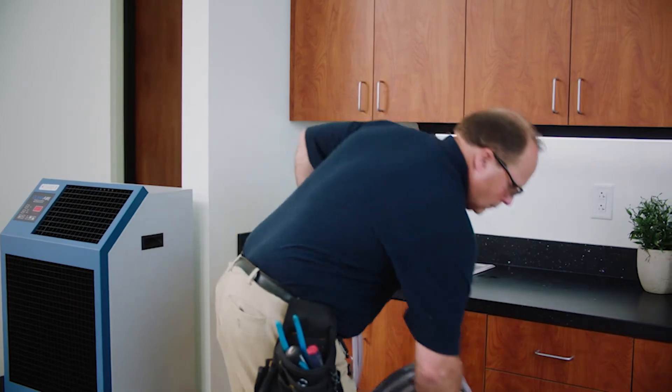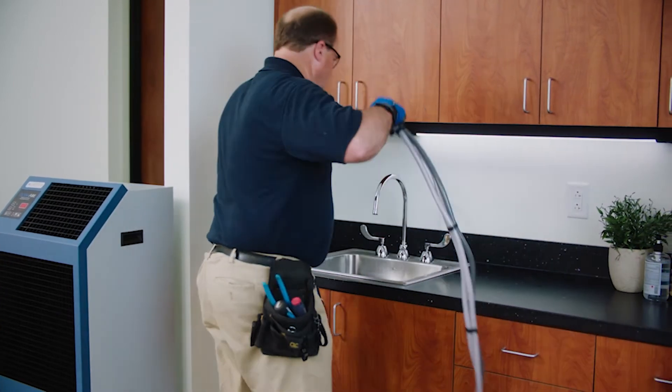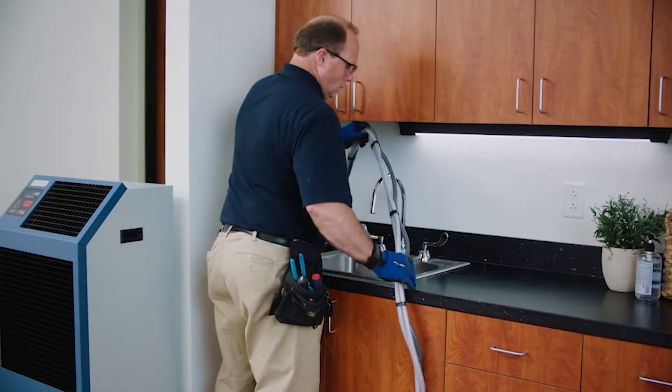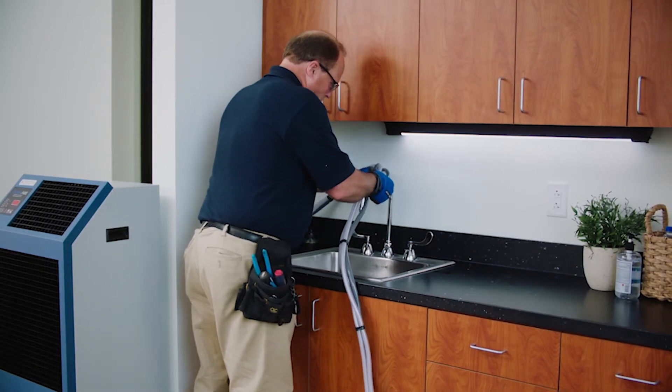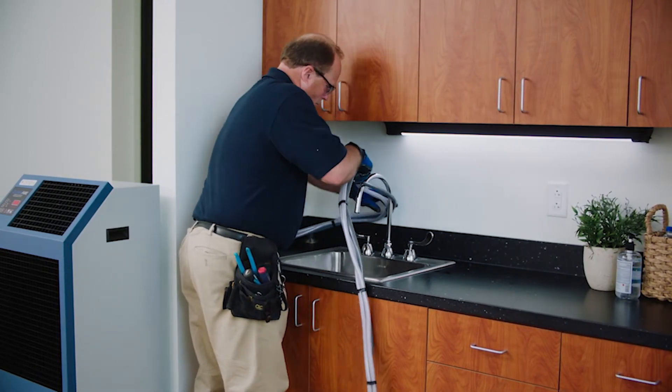Featuring an air-to-water heat exchanger that removes heat from the space by piping it down the drain, these water-cooled units provide compressor-driven cooling without the need to duct out warm air exhaust.